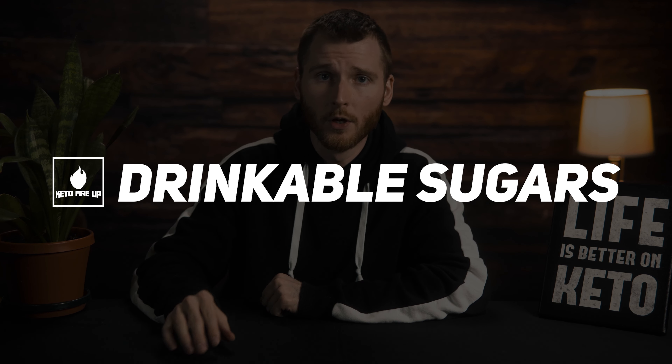This keto quick start guide is a four-week transition, and it's going to mainly focus on what you need to start cutting out and adding in from week to week. Starting off with week number one is going to be cutting out all drinkable sugars - sodas, juices, and maybe sugar you add to your coffee or tea. Over the first week, slowly cut back day to day until you completely get them cut out.